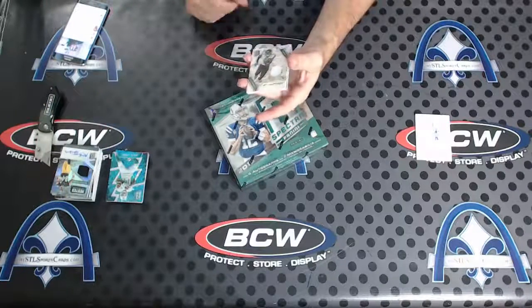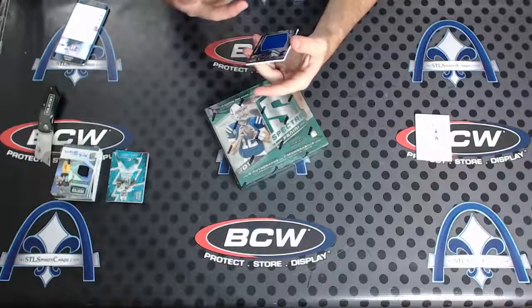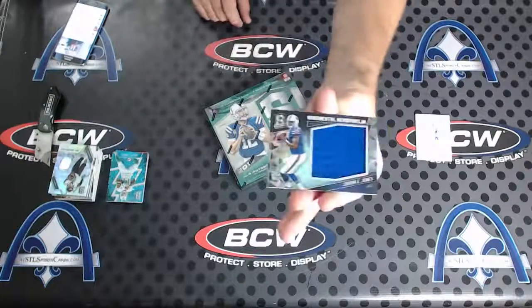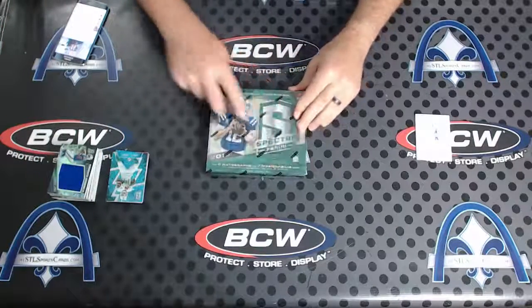You don't see that very often. Dan, good to see you man. Alan Robinson Sunday Spectacle numbered to 199, and number 199 Mr. Cardale Jones jumbo. Beauty — Antonio Brown though, man, he's a tough autograph.